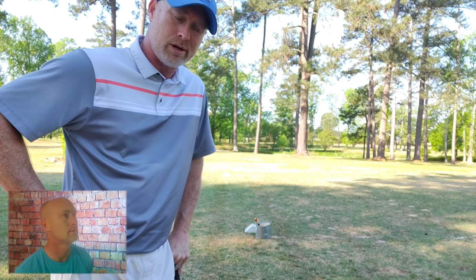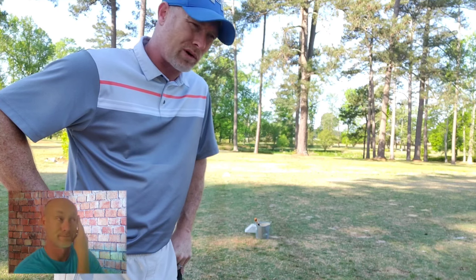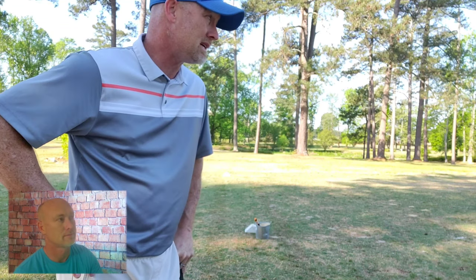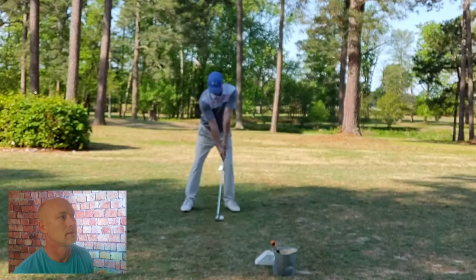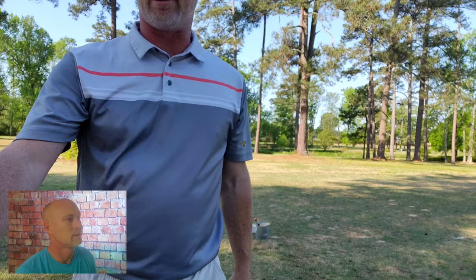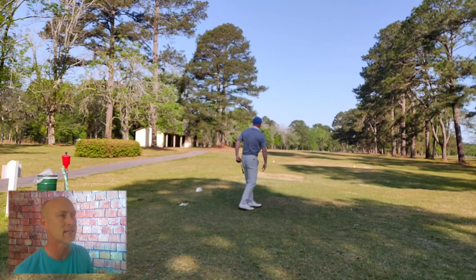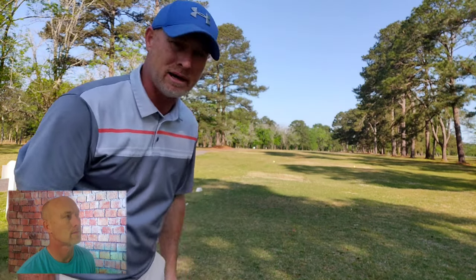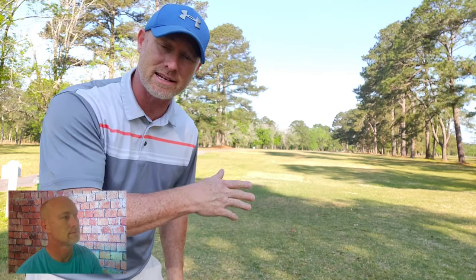Through four holes: par on the first, then bogey, bogey, bogey. Some of it is putting. I did have two iron strikes that weren't great but the driver's been fantastic. Now I'm sitting at a 180-yard par 3, with a little breeze coming across me, so it's going to fight my natural draw. I'm going to hit a smooth six iron to try and stick it close and make a couple of birdies to get the score back in check.